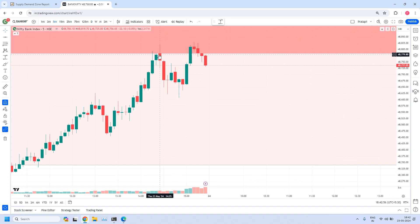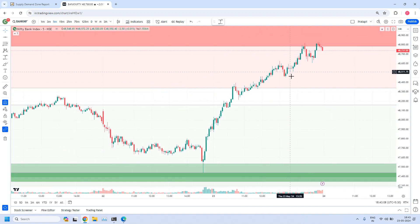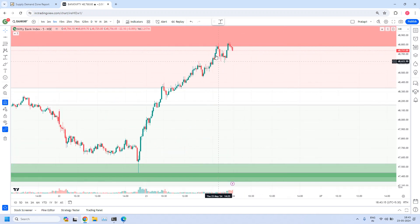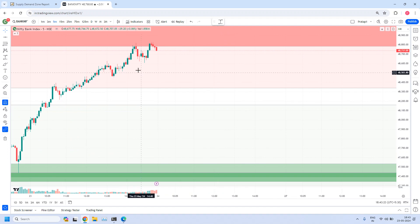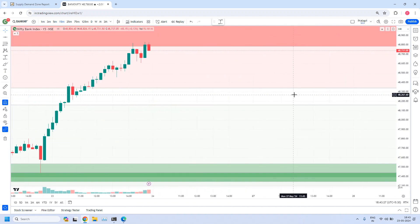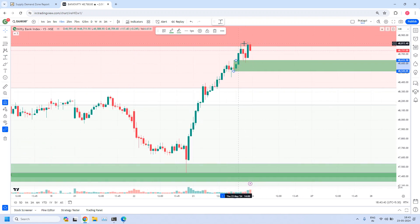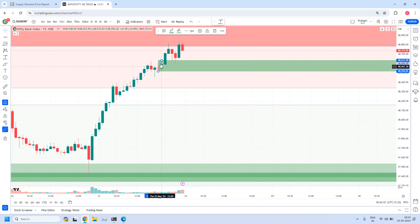When prices reached this zone around 2:25, after that it gave nearly 200 points of push. If anybody would have taken a trade in this zone — maybe fine-tuned somewhere inside — at least you would have captured 150 to 200 points in between. Here we have a 15-minute supply zone. You can consider this as an ERC candle and lagging. From here to here, you would have captured that move. This was the only short opportunity you got today.